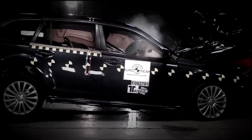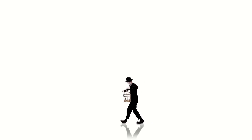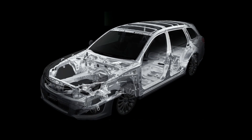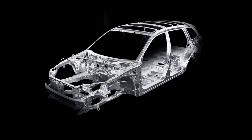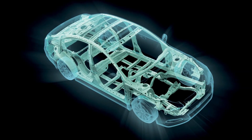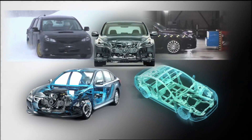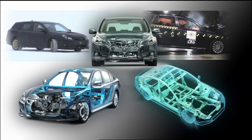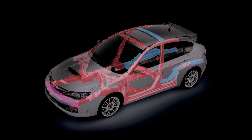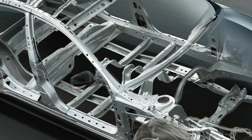The ring-shaped reinforcement frame was developed to provide safety in every direction. The ring-shaped reinforcement frame is designed to envelope and protect passengers from collisions, much in the same way as a cage protects the birds inside. This Subaru proprietary technology prevents the cabin of the car from deforming regardless of which direction a collision occurred, resulting in an extremely safe body. The frame protects the cabin by distributing collision energy throughout the entire body.